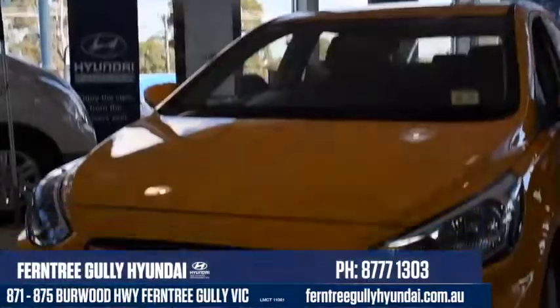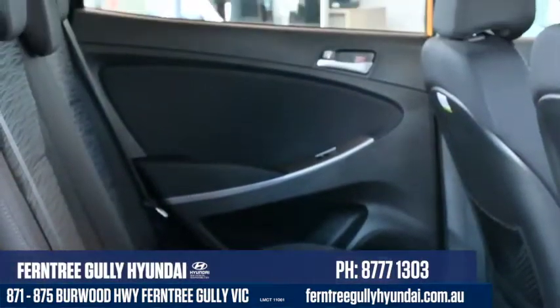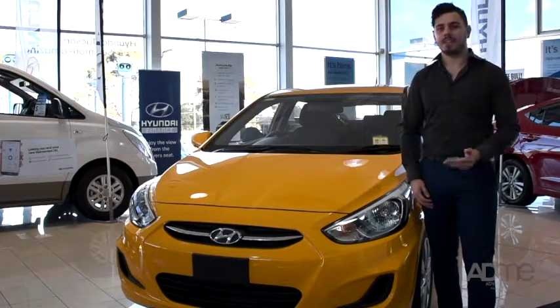We're here at Furniture Gallery Hyundai, and this is the Hyundai Accent Sport. This new Accent is reintroducing Hyundai to the world with its spacious yet compact design, as well as its tech upgrade and slew of safety features. So let's take a closer look at the Accent Sport.